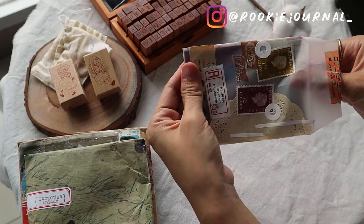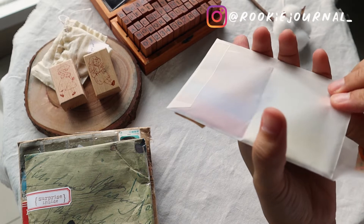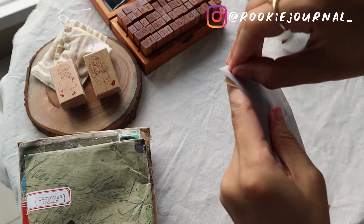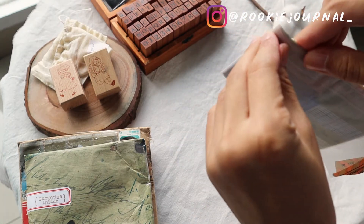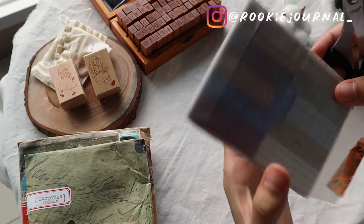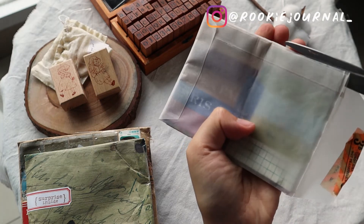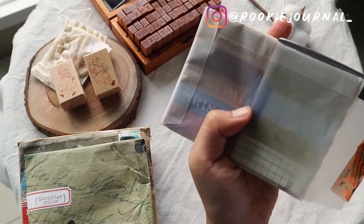For this pocket, it was so difficult to get the washi tape out without opening it, so I had to snip it. I tried to carefully cut the envelope even though I didn't want to — but look at these washi samples!